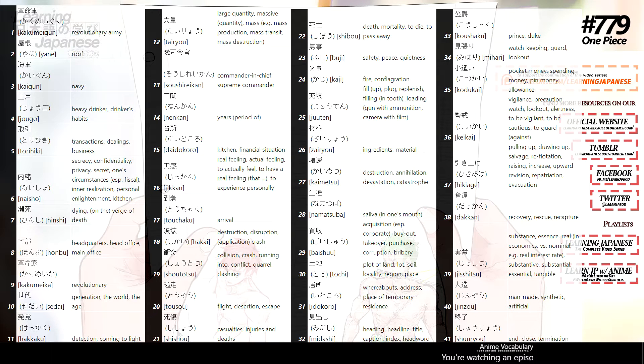Hey everybody, learning Japanese, Nii Yokoso. You're watching an episode of Anime Vocabulary, part of our Watch Anime Without Subtitles challenge, and so here's how it works.